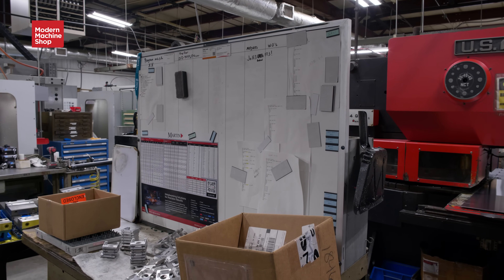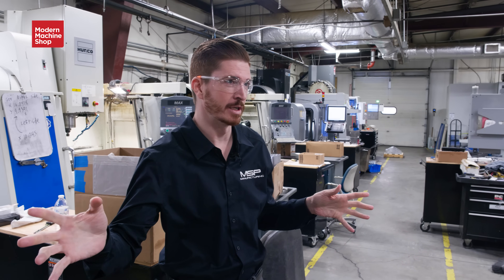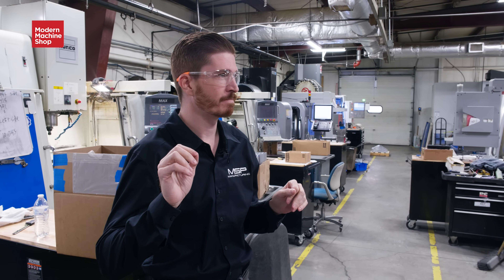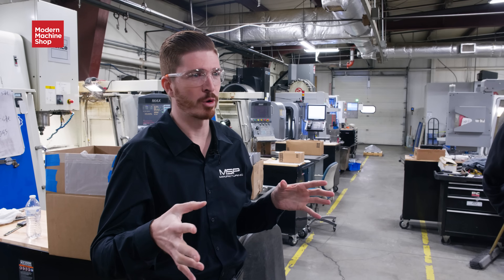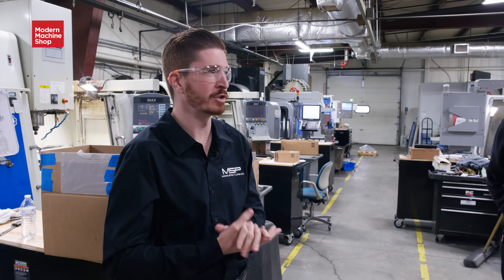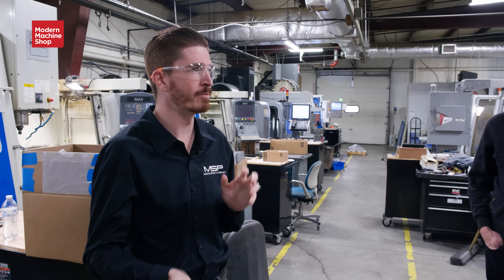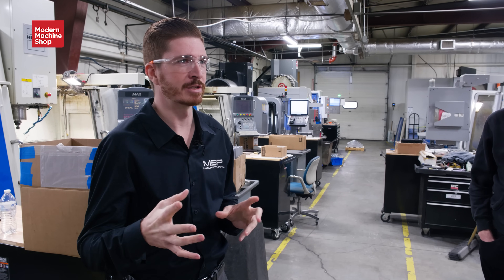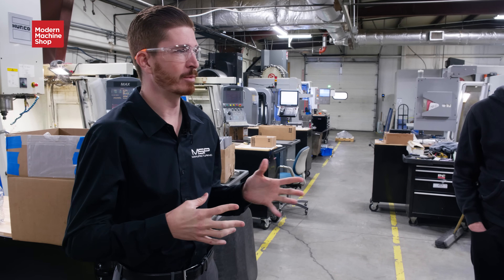With ProShop, we're able to see everything from the estimate to the invoice, and everybody can click on it — it all has links built in. If you're on a work order and want to see more information on a part, you click the part and it takes you to the part level, where you can see the history of rev changes and how many times it's been made. Everything is importable and exportable, so I can do a lot of analysis through Excel, Microsoft Power BI, and other tools in real time.